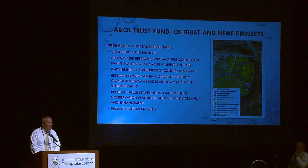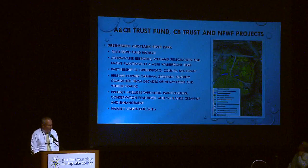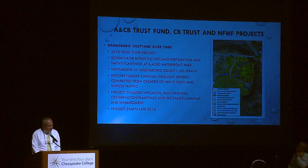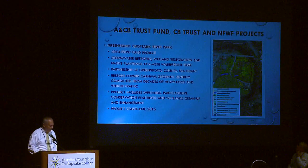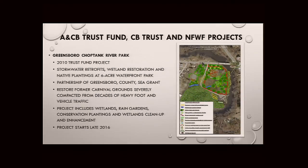Not only are we addressing water quality, but it was a quality of life issue for the people living in this area. In the town of Greensboro, they're going after grants to do projects — some of you know where the old carnival grounds were down on the banks of the Choptank River. They've gotten funding from the DNR Trust Fund to go into that six-acre park and do stormwater retrofits, wetland restoration, and cleanup, as well as rain gardens, conservation plantings, and a constructed wetland to deal with parking lot runoff before it goes into the Choptank River.